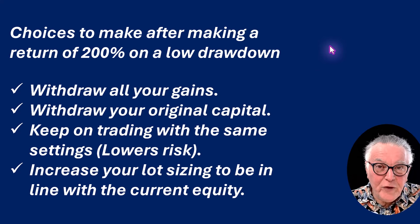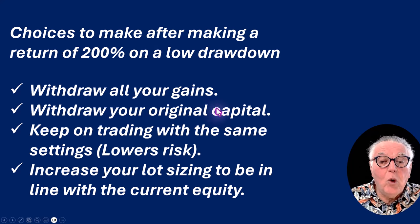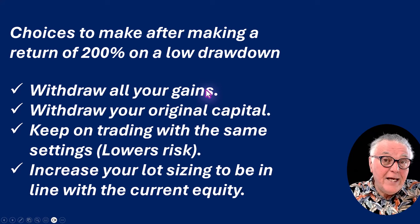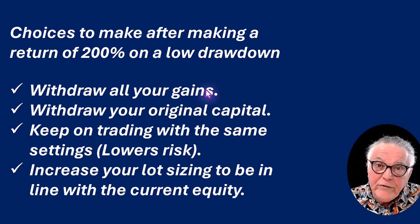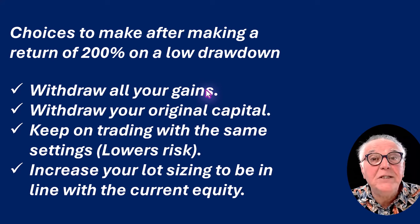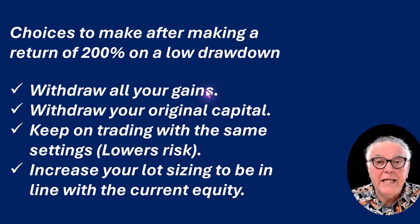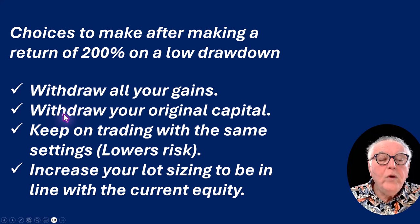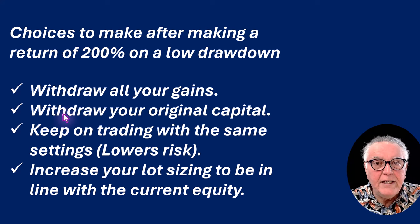Let's have a look at the choices after you've made a 204% return on a low drawdown. Firstly, you can withdraw all your gains — in other words, you take your original capital out and take the same amount in gains. That leaves you with your original account which is now risk-free because you have your original capital back and you've literally banked 100% gain. Or you could just remove your original ten thousand, your account is risk-free and you can continue trading that way.